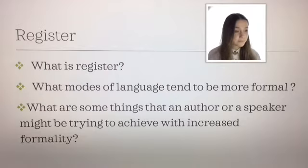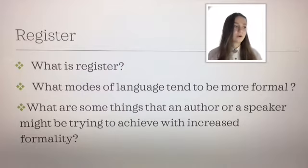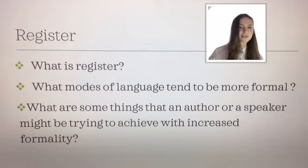So what modes of language tend to be more formal? Of course, written language always tends to be more formal — so like essays and scientific papers — whereas spoken language tends to be more informal. However, there are always some exceptions. For example, a play might be more formal, yet it's spoken. And then texting, which is written, might be informal and has a lot of characteristics shared with spoken language — so slang, abbreviations, things like that.